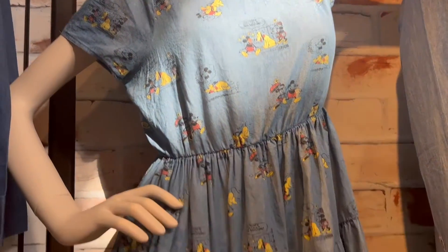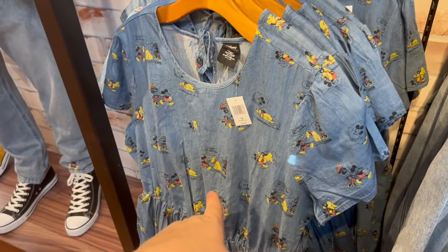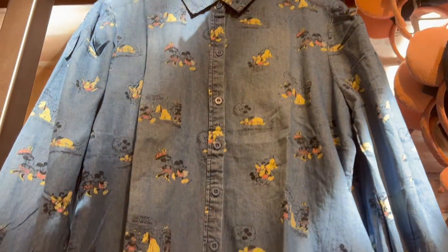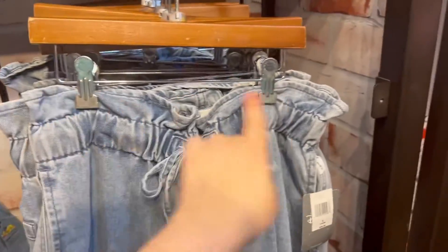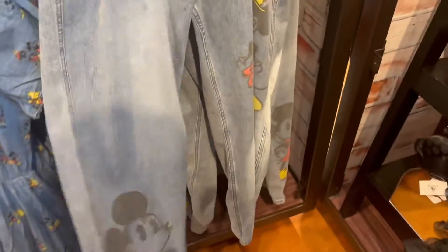They have a really cute Minnie dungaree dress — I love this, it has the cartoon designs. This is also Her Universe so it's $79.99. They have a matching long sleeve that's dungaree colored but doesn't feel like dungaree material — I think it's just dyed to look like dungaree — and the shirt is $59.99. Then another pair of Mickey Mom jeans — these have a zipper but a different top, no belt loops but comes with a drawstring. These are cheaper at $59.99, and I like the bottoms better because they're not the jogger style.